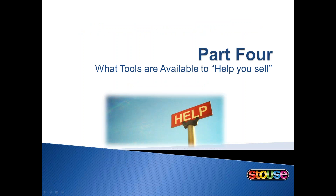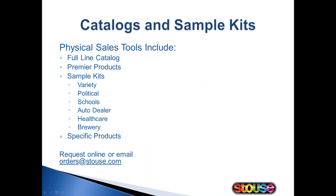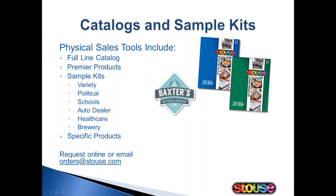So we've talked about the opportunity that's available in the political market, where to find the candidates, and what products they might buy. Now we need to discuss the tools that we have available to help you sell. Here we have a list of Stouts products to help you sell in this market, and keep in mind this list can be translated to almost any market you're trying to get into. We offer a full line catalog, and our 2016 catalog will be coming out soon — it should be the first of the year. We also have a digital version that could be branded with your company logo.